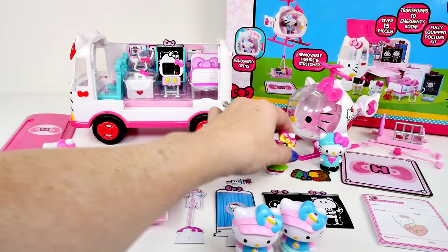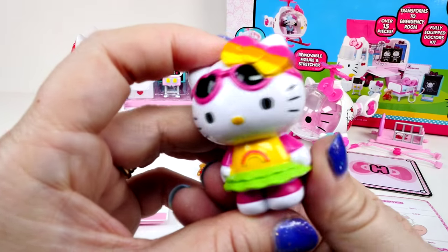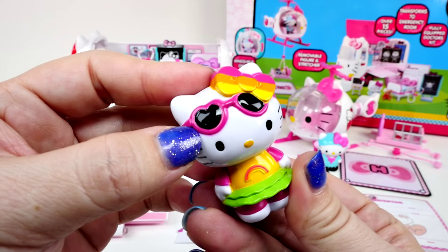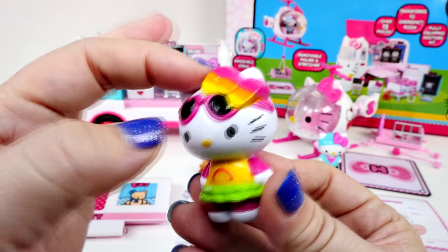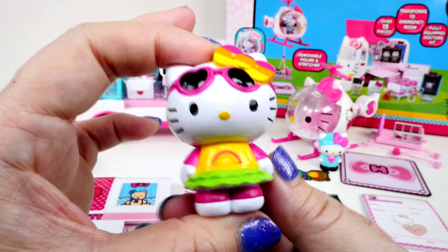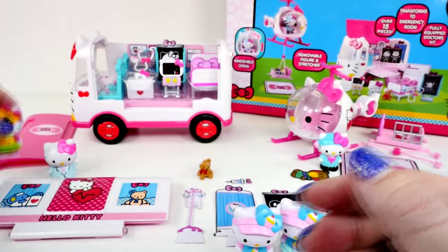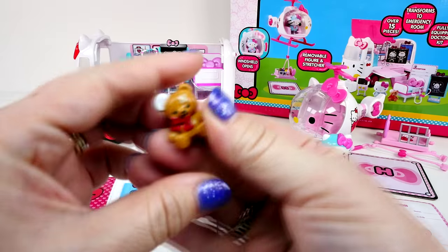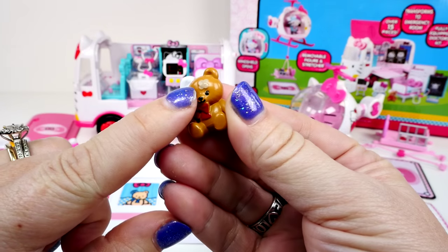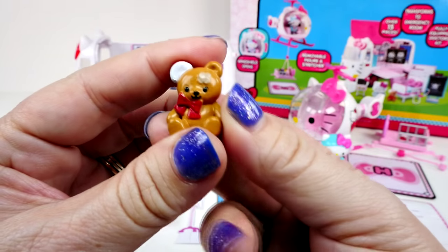And then this last one just looks like Hello Kitty in the sun having some fun. She has her sunglasses, a rainbow bow, and look at this outfit — she's got a rainbow on her outfit. So she's really cute too. There's one other figure and it's this little tiny guy. It's a teddy bear and it has a bandage on its head and on its ear.